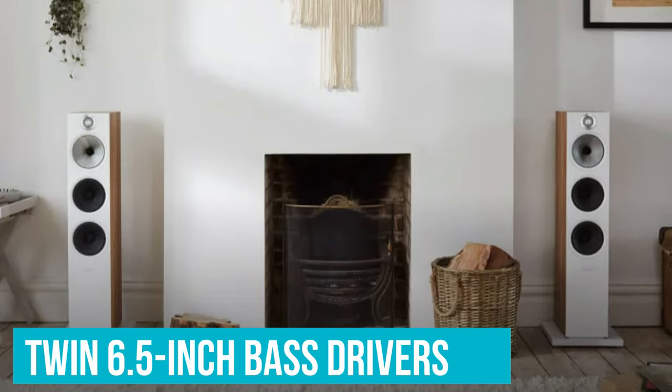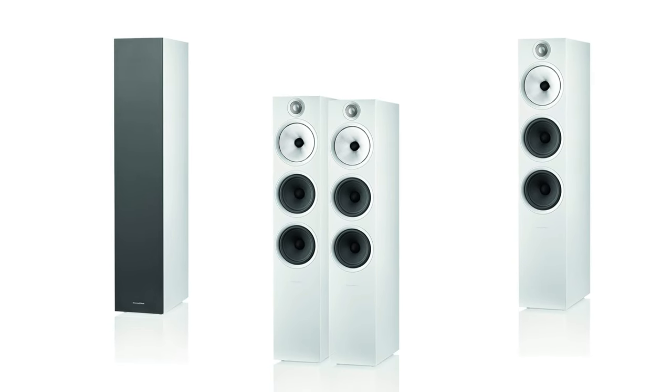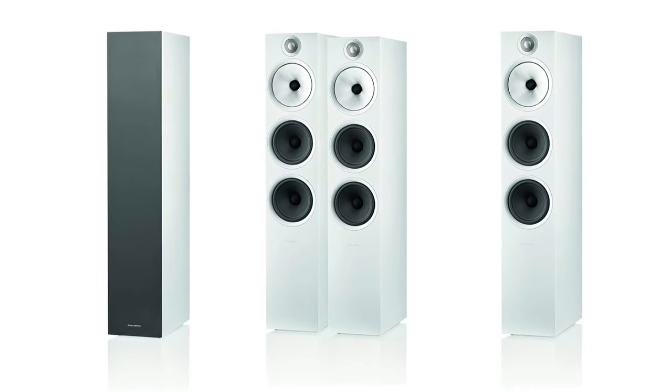One-inch decoupled double-dome tweeters paired with a neodymium magnet and continuum mid-range cones make for incredible clarity, while twin 6.5-inch bass drivers provide rich sound. Altogether, this makes for an impressive audio output that eliminates distortion, making for incredible sound depth.